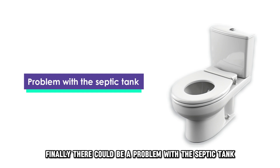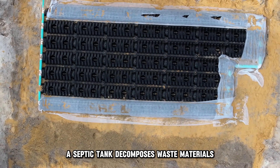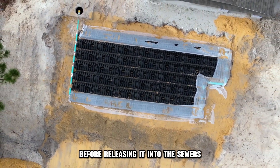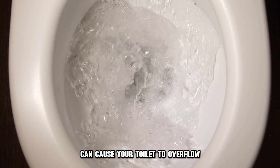Finally, there could be a problem with a septic tank. A septic tank decomposes waste materials before releasing it into the sewers. Problems with this system can cause your toilet to overflow.